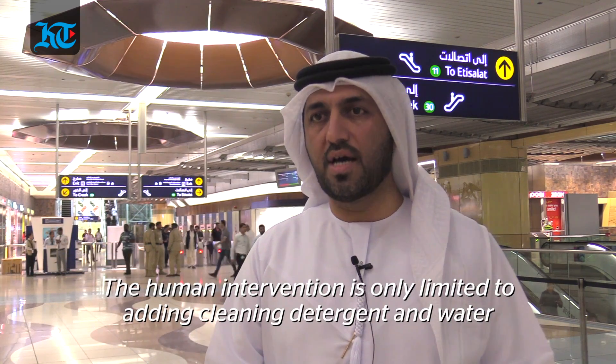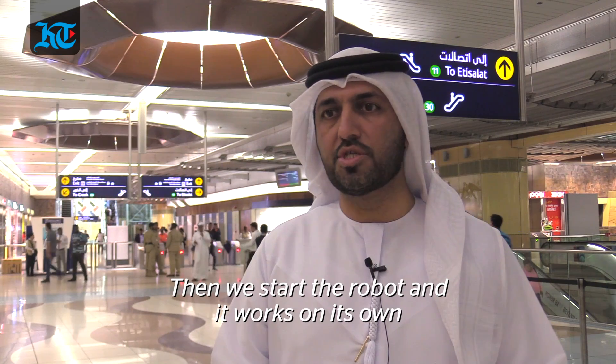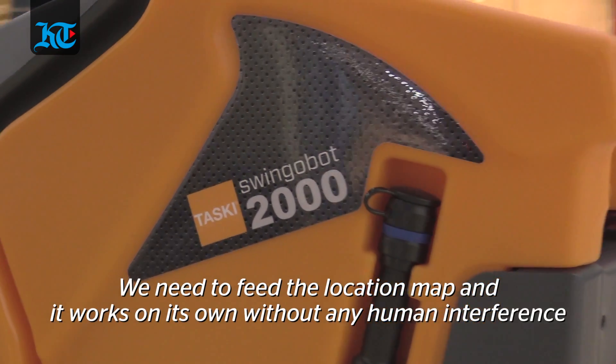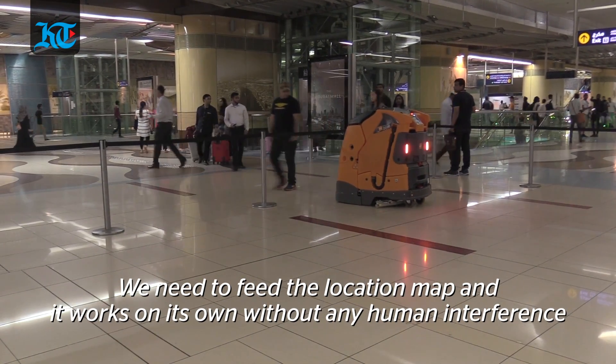The human interface is only limited to adding the cleaning consumables and water. Then you just run the machine and it will do the task by itself. You put the distance or the location and it will perform by itself without any human interference.